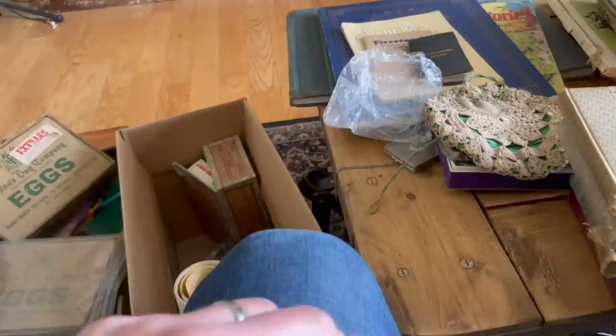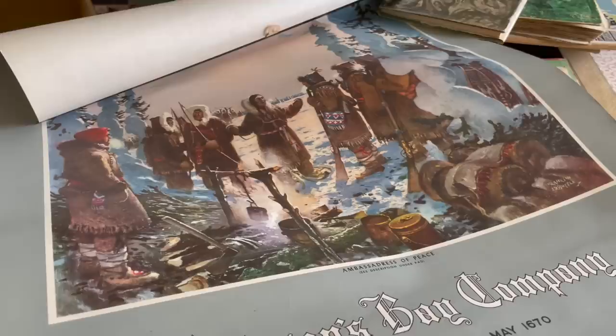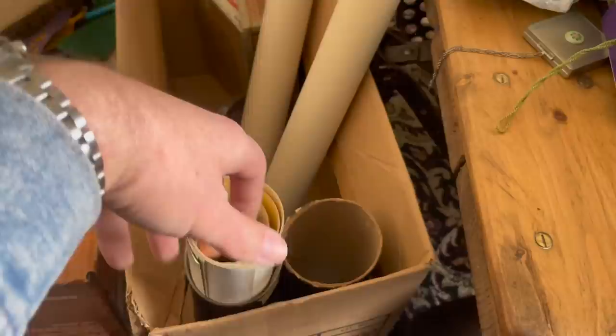This would have been a calendar from the Hudson's Bay Company. Somebody's removed the calendar portion — it would have had the date stapled on — and kept the image because they thought it was really cool. There seem to be several of these from different ages all batched together in here. I've got basically a whole bucket full of them.